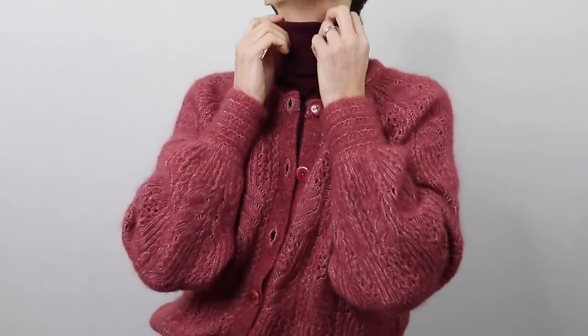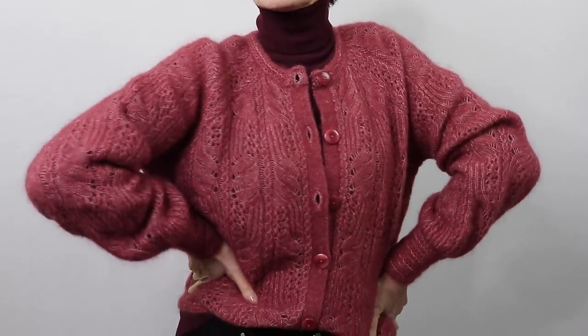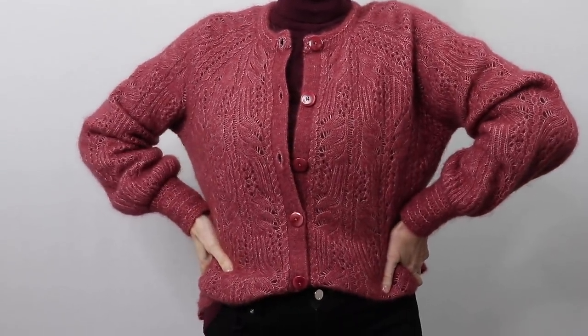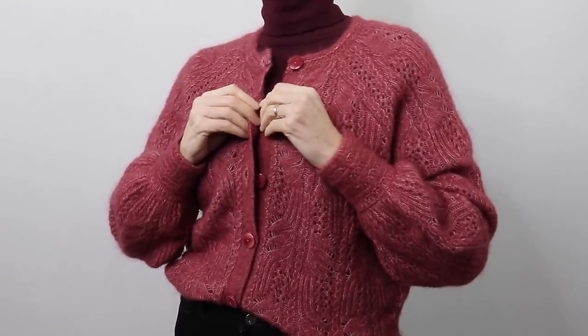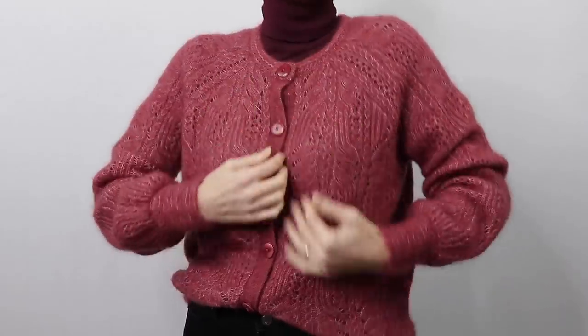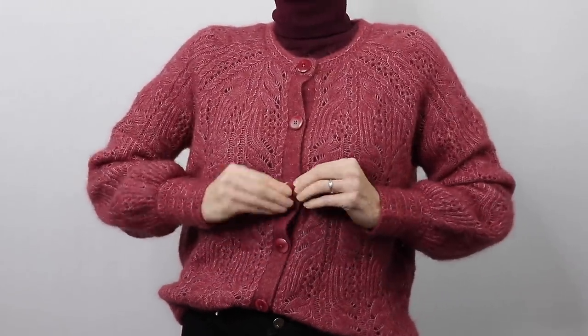In our fourth outfit we are playing with a burgundy shade. I'm wearing my burgundy turtleneck, and over the top I thought of wearing a thick and woolly knitted cardigan. You can tuck the cardigan in, leave it loose, leave it unbuttoned or buttoned all the way to the top. That's something I really like about cardigans — there are very many ways to wear them.